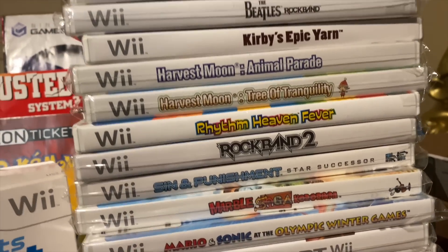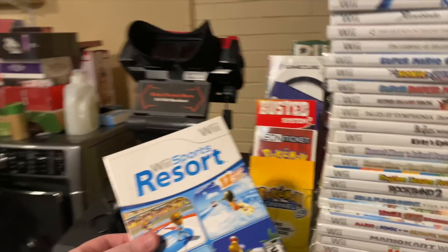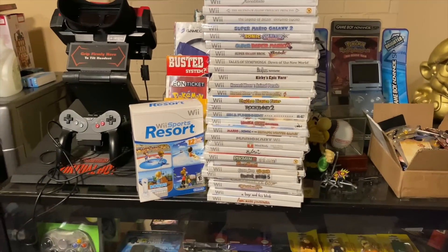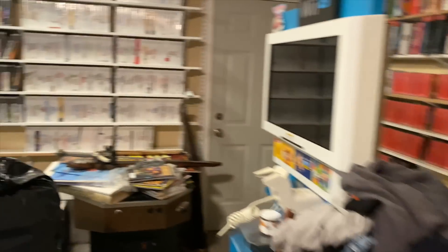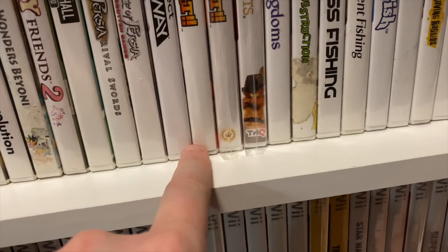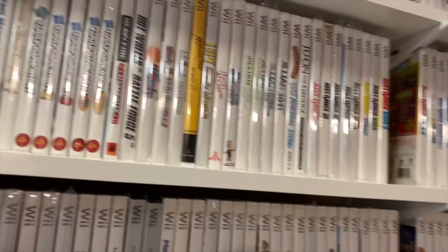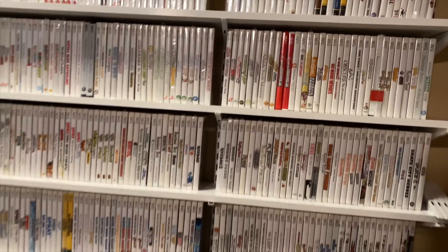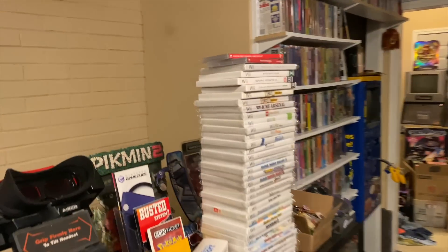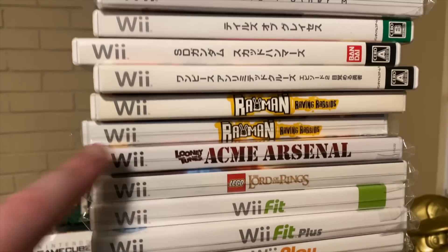All these are factory sealed — there's a lot of really good stuff in here. Nothing crazy rare, but Rhythm Heaven Fever is kind of expensive. There's Pikmin 2, Arc Rise Fantasia, the big box Wii Sports Resort bundle — all factory sealed. There's also Lego Lord of the Rings, Rayman Raving Rabbids, and I actually had an extra opened copy of one too. This is just the ones I've decided to take to the store — eventually I'll take all sealed duplicates even if they're five-dollar games.